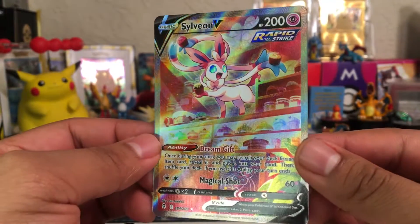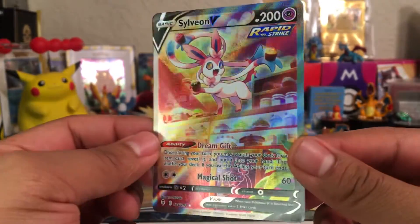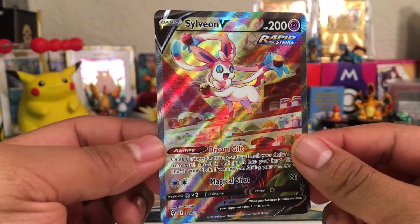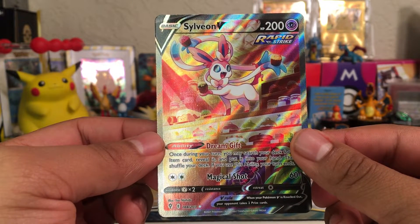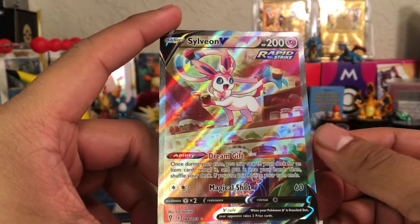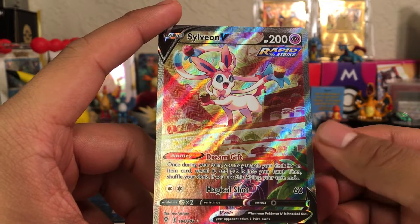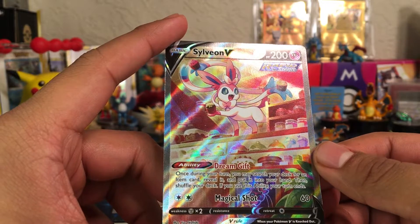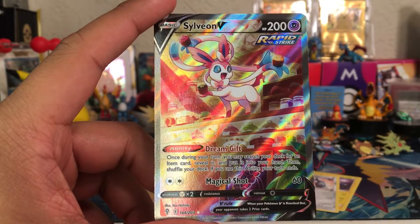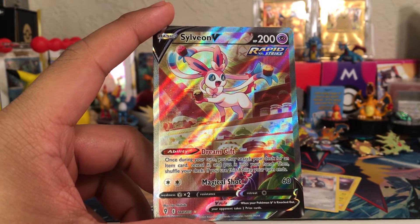My first alt art from Evolving Skies — and it's a beautiful Sylveon V. I really haven't had much luck pulling an alt art from Evolving Skies, but this is my first one. It's a beautiful Pokémon and I'm very excited to add it to my collection. Thank you for watching this video. I really appreciate all the love and support. I've come to the decision that I'm going to be investing myself more into my channel — it's been going great and I can't complain. Thank you, ladies and gentlemen.